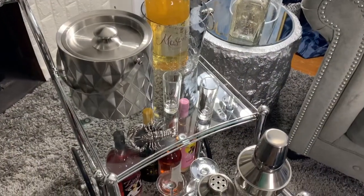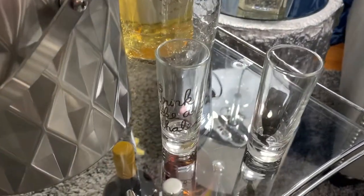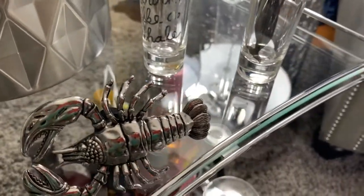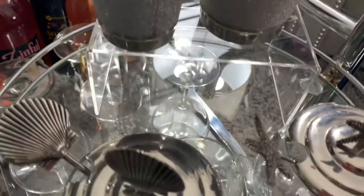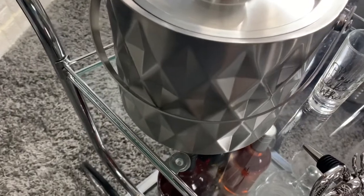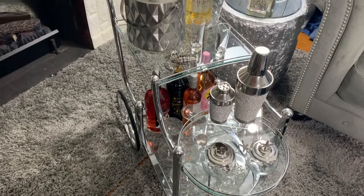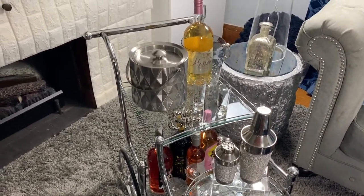Here is my bar cart — I didn't do much to it, just added a couple of coastal things I already had around the house, like that crab wine stopper, those shot glasses, and these cute little condiment jars. Those are not new, but what is new is this beautiful hammered ice bucket I picked up from Amazon.